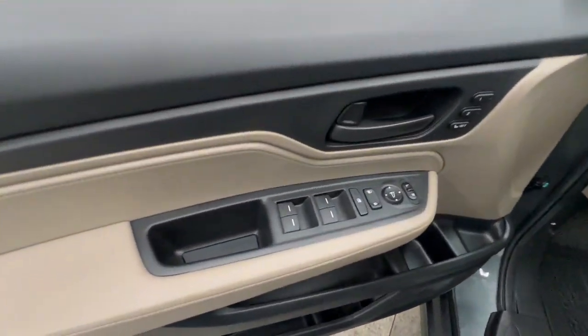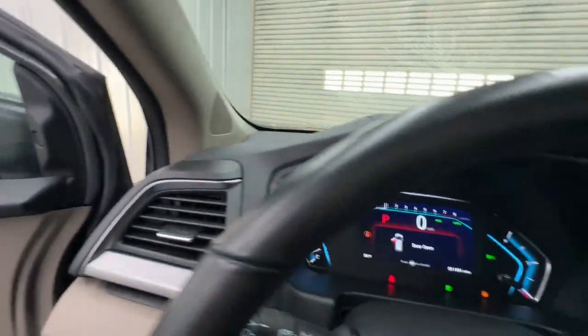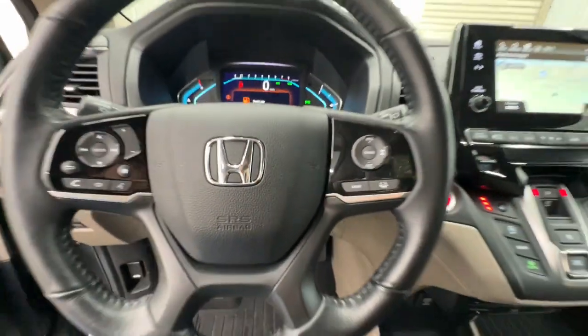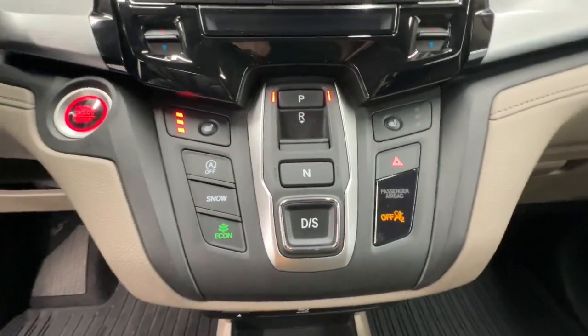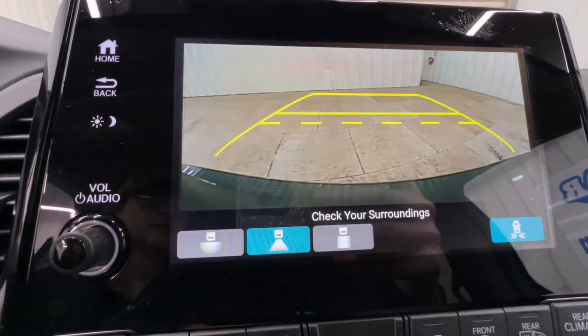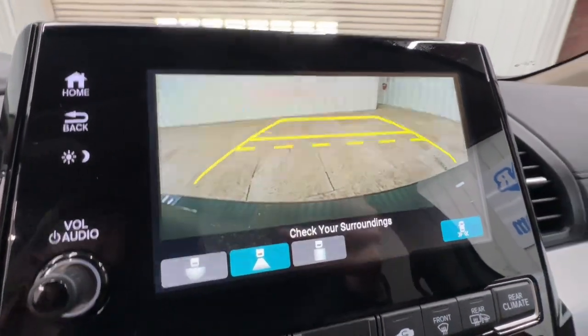These are just some of the great options this vehicle comes with: pre-collision system, sunroof/moonroof, backup camera, adaptive cruise control, power passenger seat, premium sound system, satellite radio, fog lamps, power liftgate, and lane keeping assist.